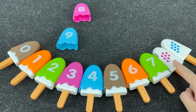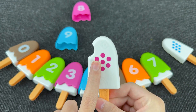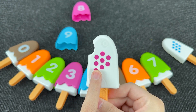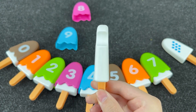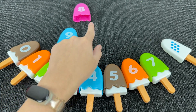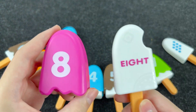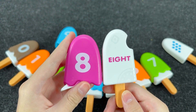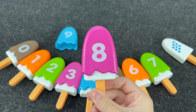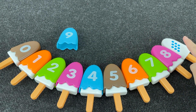Let's see what's next. Take this ice cream. And here we have one, two, three, four, five, six, seven, eight — eight dots. And now can you help me find number eight? Oh, you're right! It's number eight. And here we have eight dots. Let's put this ice cream back.